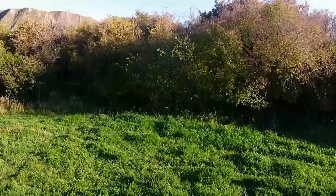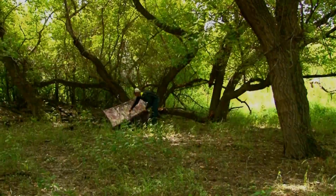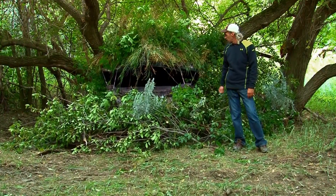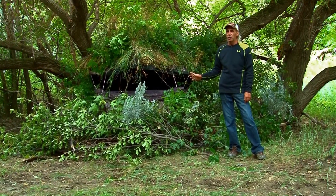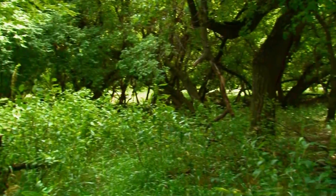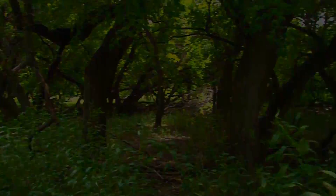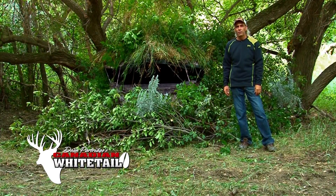I've got a trail cam here catching a couple of nice bucks, so we're going to put a blind in here in this heavier stuff, not on the field edge, kind of as a feeder corridor. It's going to disturb the area so we're a little bit early today. We just finished brushing this blind. We've got it looking pretty good. Three trails converge right in this central area, so hopefully it's a good blind.